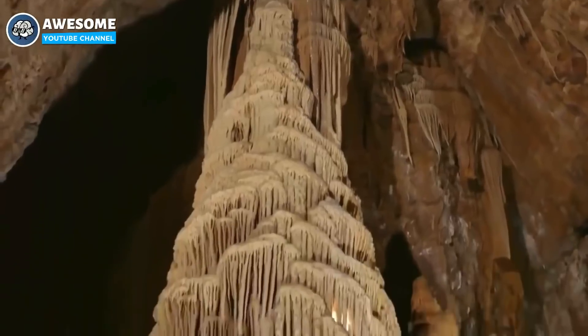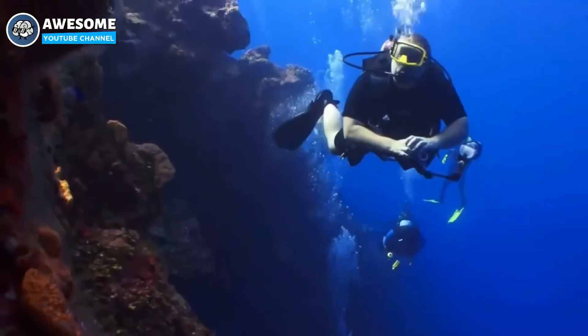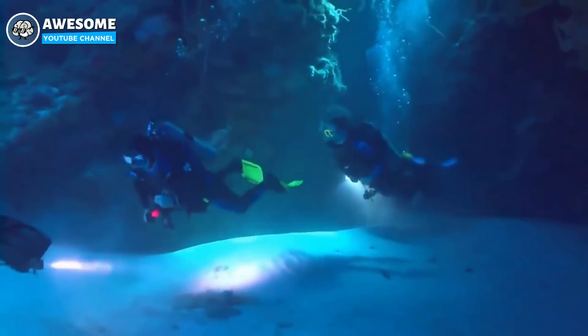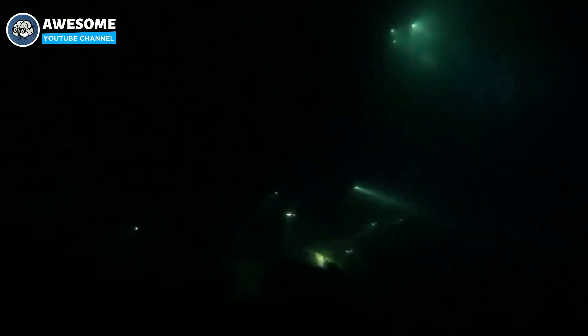Stalactites are formed due to the slow drips of water and the crystallization of minerals. Since it's not possible for water to drip underwater, this meant that at one point these caves were above water. The team kept going, but the further they went inside the caves, the darker it became. The lights they carried didn't have unlimited battery life, so they had to be careful and choose wisely when to utilize them.